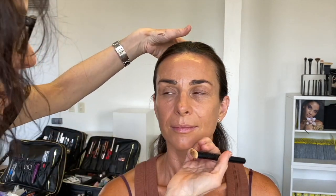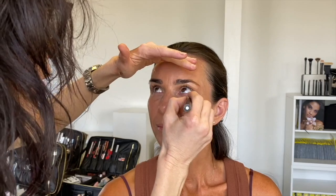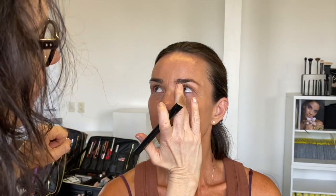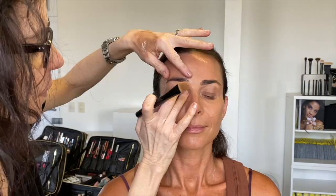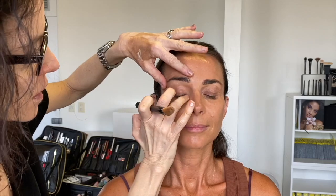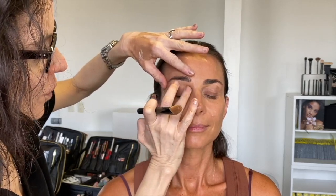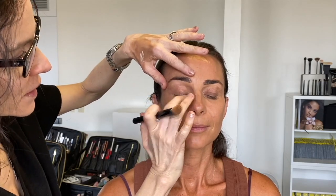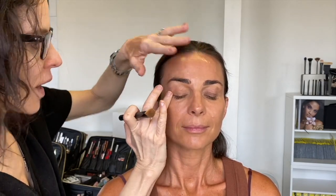One thing that's a little bit dangerous to do is to use concealers that are a lot lighter than the skin. If you use a concealer that's really, really light, it can make the under eye look great, but be careful. Foundation is thinner and finer than concealer, and eyelids don't hold product very well because the skin's so thin.